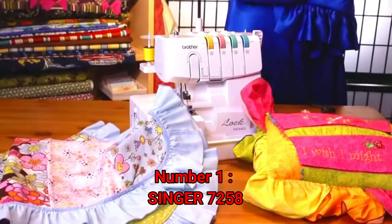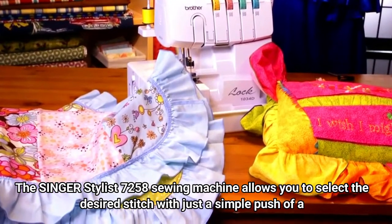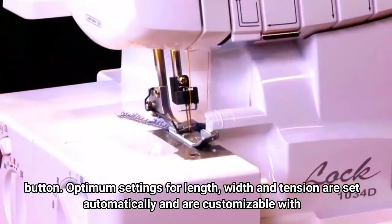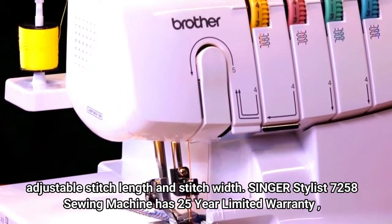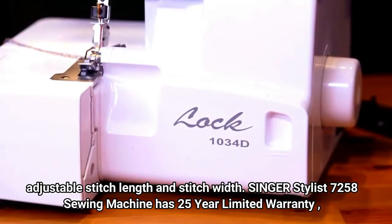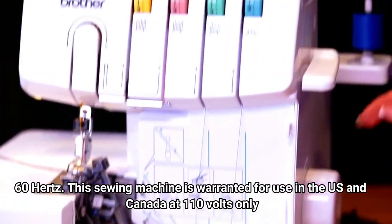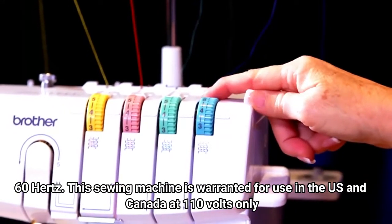Number 1: Singer 7258. The Singer Stylist 7258 sewing machine allows you to select the desired stitch with just a simple push of a button. Optimum settings for length, width and tension are set automatically and are customizable with adjustable stitch length and stitch width. The Singer Stylist 7258 has a 25-year limited warranty, 60 Hz, and is warranted for use in the US and Canada at 110V only.